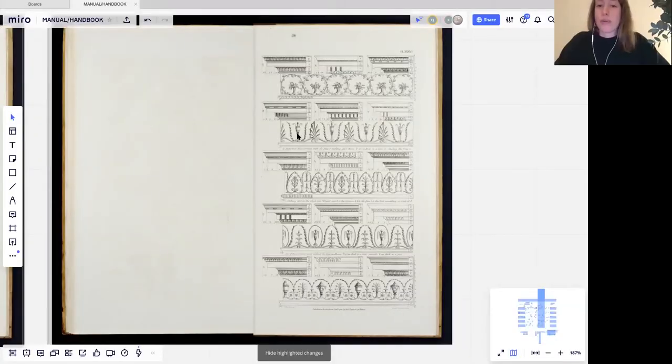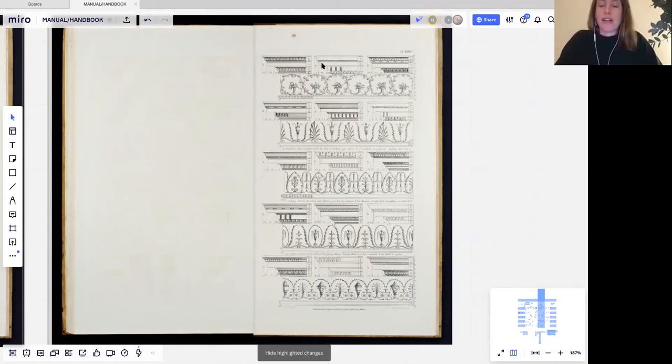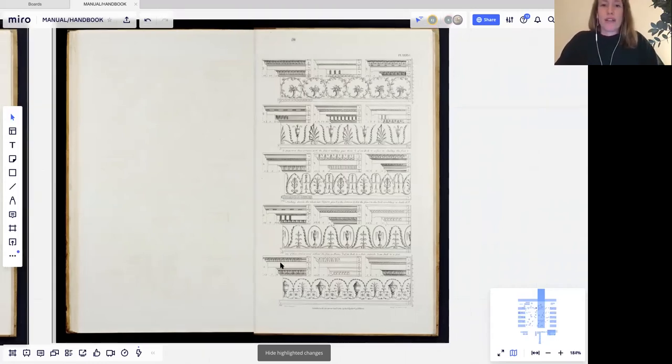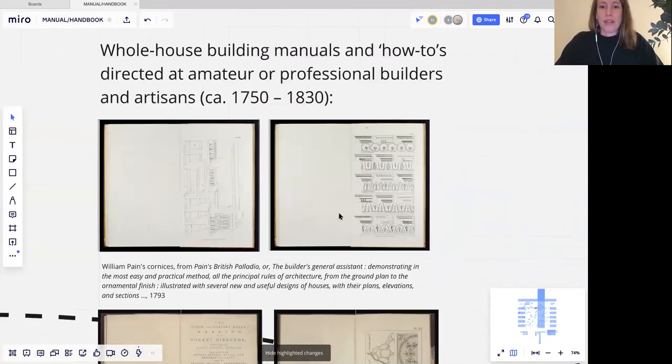It's no longer about what is the correct classical architecture — it's about here are all the options you can have. There's a sense of the consumer which comes into it, and also a sense that the canonical rules of architecture are breaking down. The manual comes in as the canonical rules break down. You can have this cornice or this cornice or this cornice, this pattern or this pattern — a sense of choice comes into it as well.